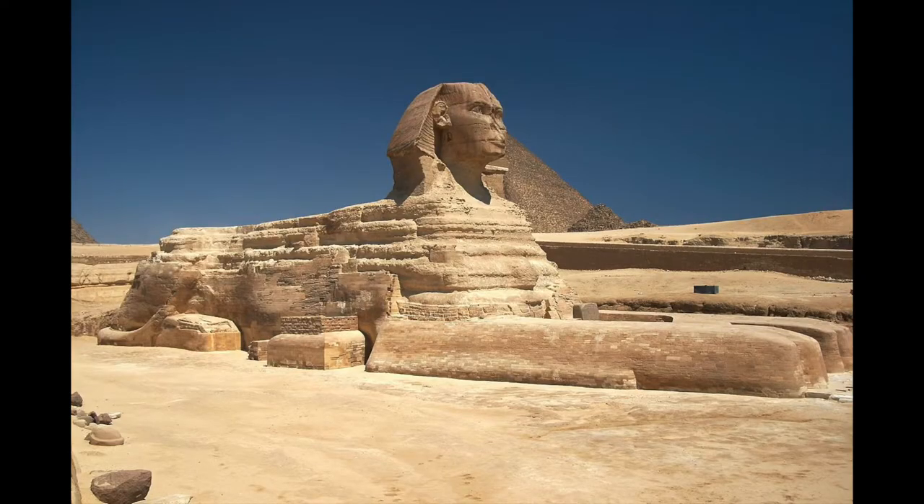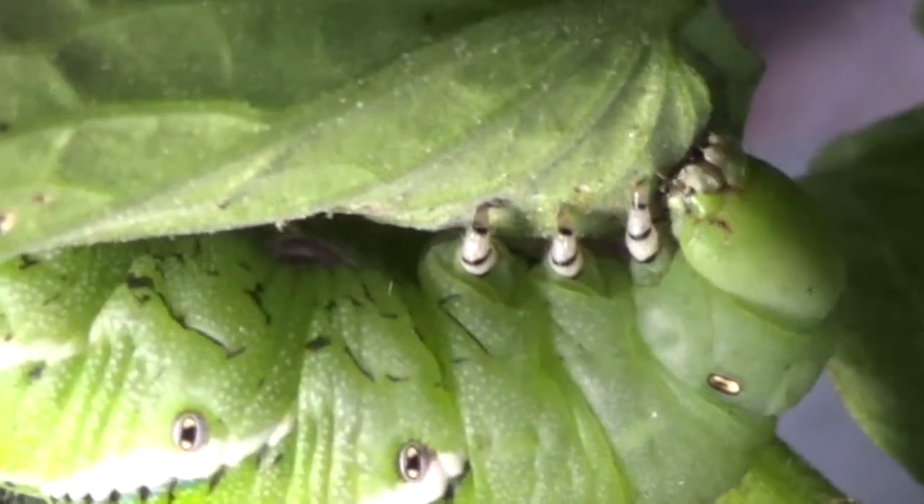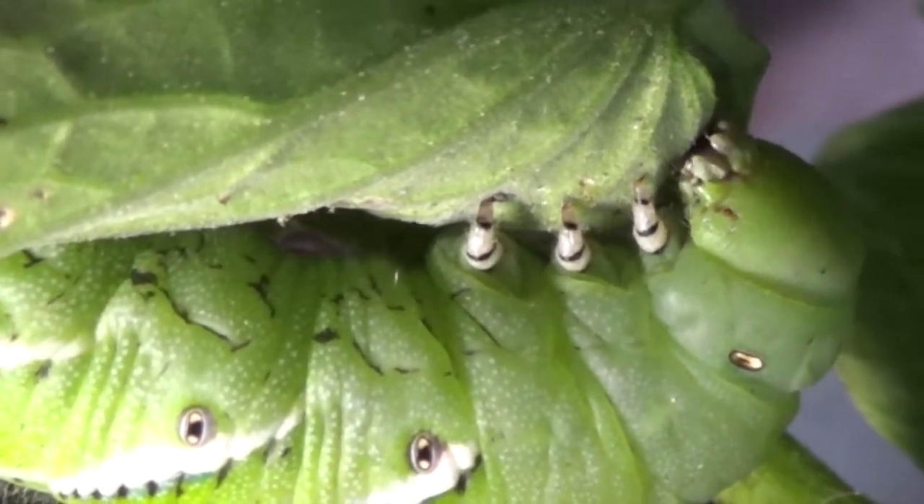When they're caterpillars we call them hornworms because they have this horn at the end of their body. When they are threatened, they take on this sphinx pose where they kind of rear up just like the sphinx. This hornworm is going to eat and eat until he feels like he's ready to move on to the next step - he'll say 'I'm full' and crawl down from this plant and form a pupa.